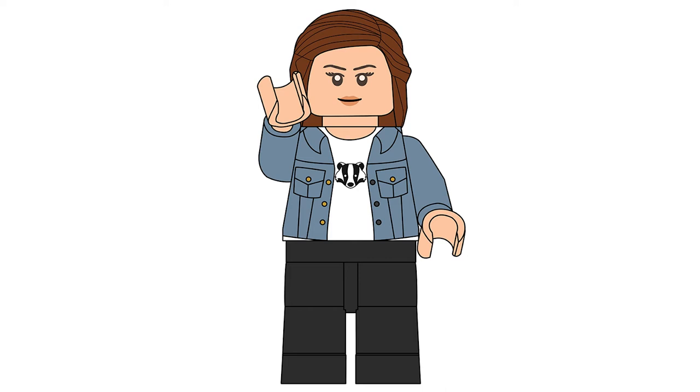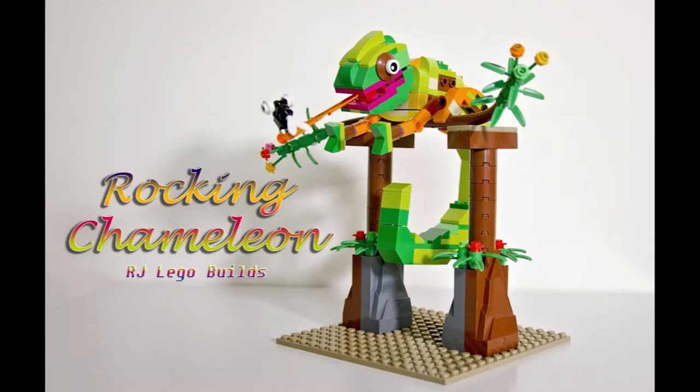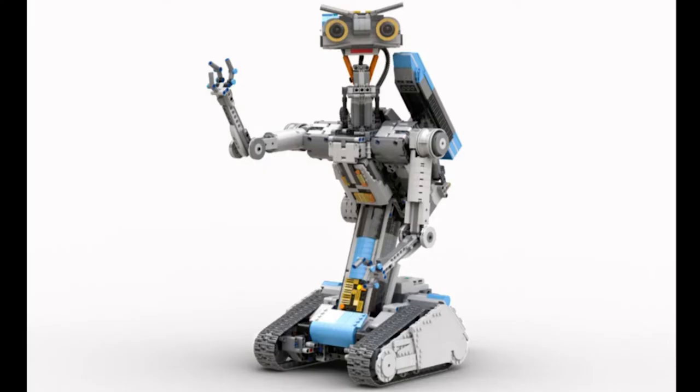Hello everyone, for Bricksake here. Today we have another 10k LEGO Ideas submission: Motorized Johnny Five by RJ Brick Builds. This designer has submitted a couple of projects to the contest side of LEGO Ideas and had one expired project, the Rocking Chameleon, which only had 517 supporters. So it's amazing that they've hit 10k with this one.